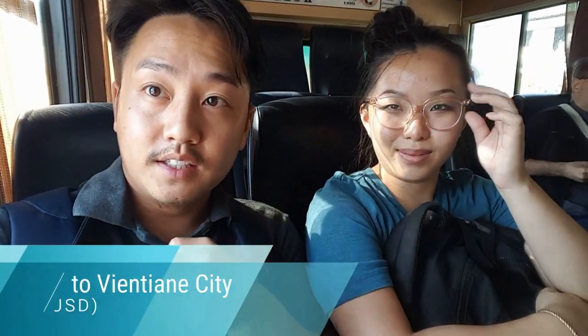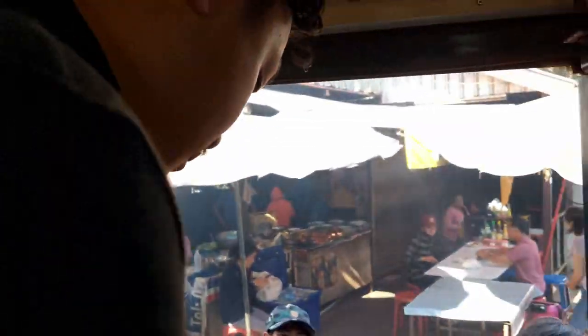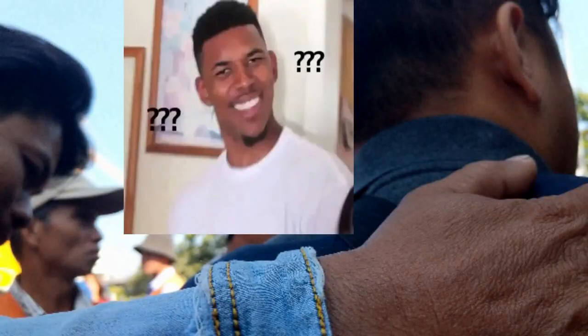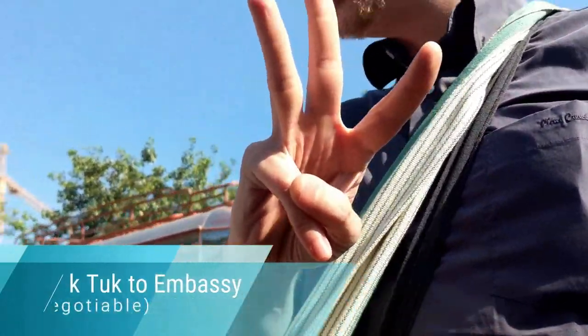We just got into the bus heading to Vientiane city. It was pretty hectic walking through all the crowds of tuk-tuk drivers — they were asking for 100 baht — but we said no. We're heading to Vientiane city and after that we're finding another transportation to go to the embassy to turn in our application.